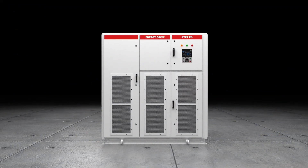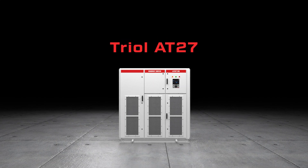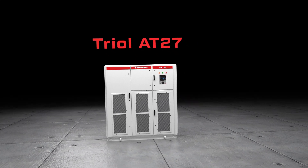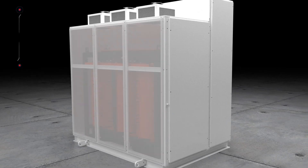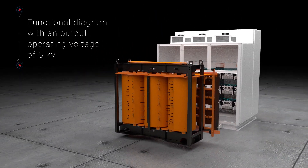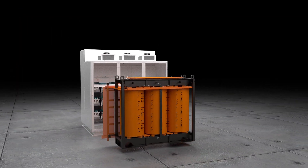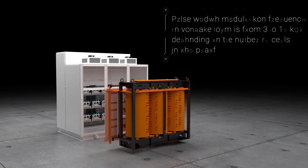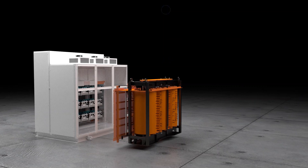To solve these challenges, TRIOL Corporation offers the medium voltage frequency drive TRIOL AT27. The VFDs are built with a multi-level topology using an input power phase shift transformer. This VFD architecture allows symmetrical, quasi-sinusoidal output voltages with THDU of less than or equal to 5%.